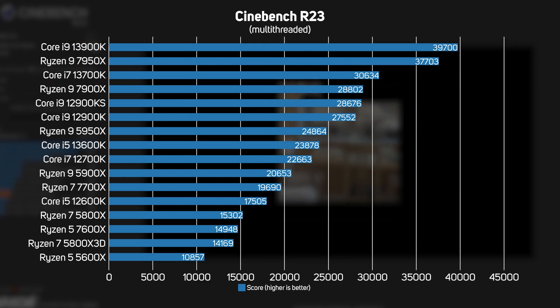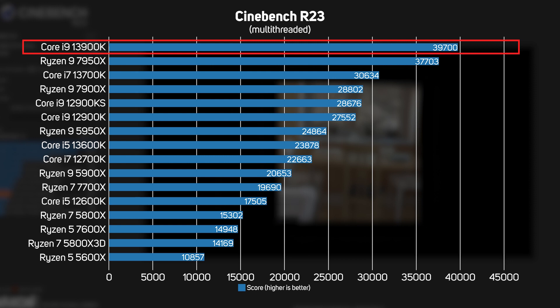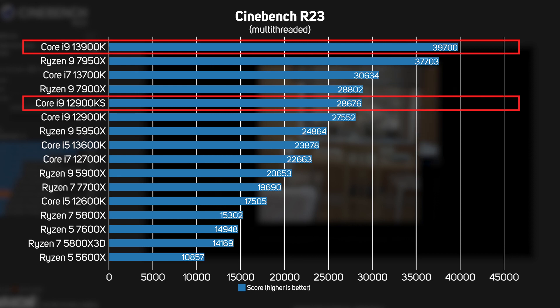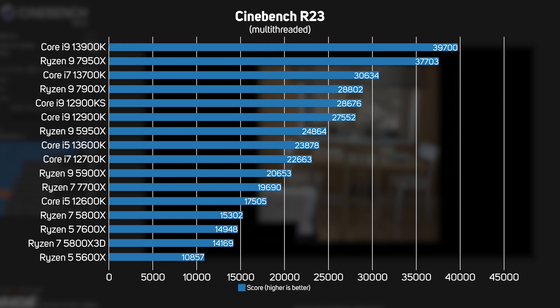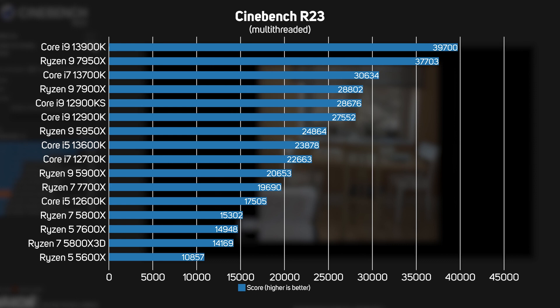The next Cinebench test renders the same scene on all available threads, generally favouring CPUs with lots of cores. Two processors clearly stand out: the Intel Core i9-13900K and the AMD Ryzen 9 7950X, with the Intel model nudging ahead by just 5%. The gen-on-gen improvement is much more impressive here, with a fantastic 38% speed-up from the 12900KS to the 13900K, and a 36% performance increase from the 12600K to the 13600K. Intel's decision to increase cache and core count really pays off in 3D rendering.